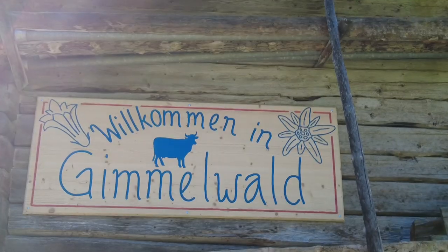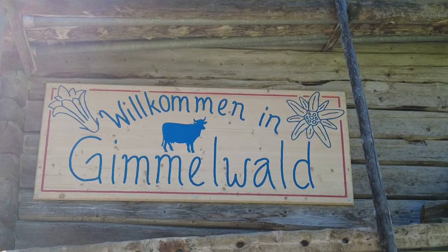Well, I made it to Gimmelwald — a nice pleasant hike, all downhill. I'd highly recommend it. Now I'm going to go and explore the town for a little bit.